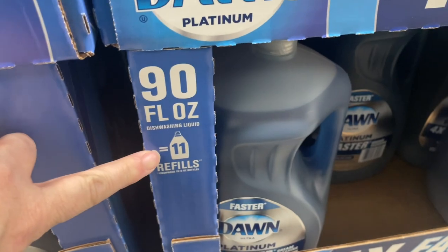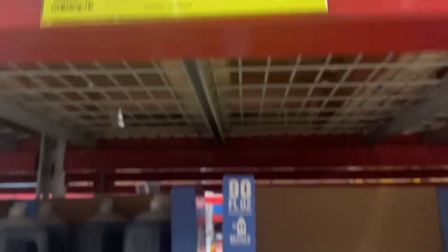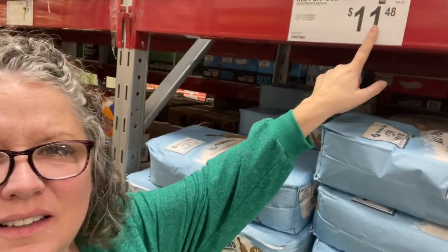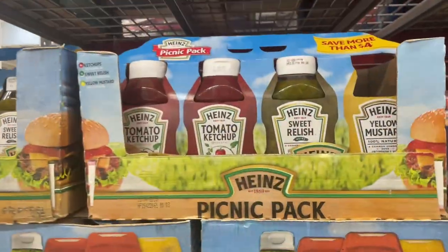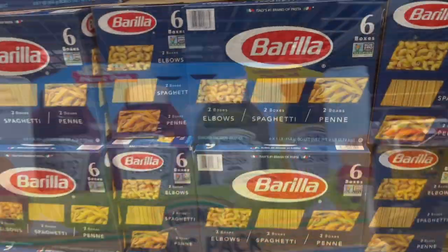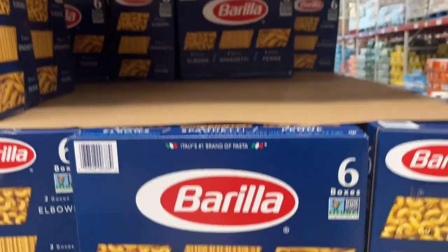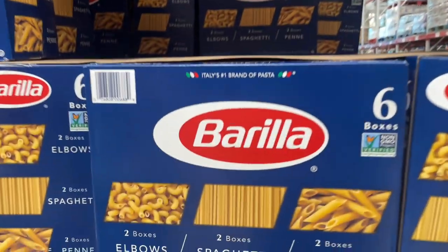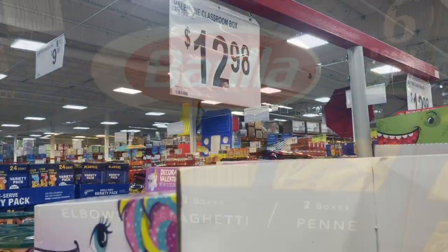This is where my jaw dropped — looking at the household items. There's a great deal on Dawn dish detergent for $9.88. I'm definitely going to grab this. There's also 25 pounds of flour for $11.48, a picnic pack of condiments for $9.86, and pasta — six boxes for $8.98 in a variety pack. That was pretty interesting too.